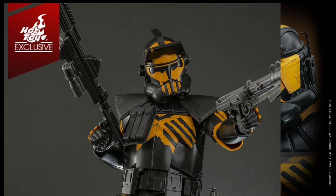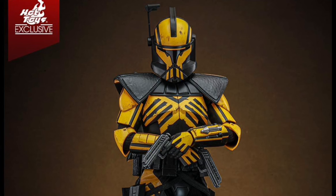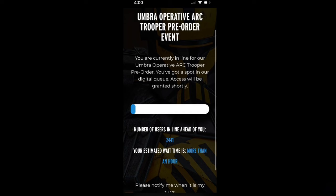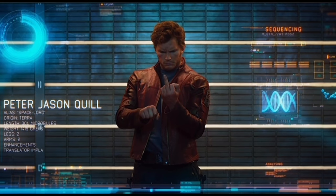Hot Toys exclusive Star Wars Battlefront 2 Umbra Operative Arc Trooper — shipping any second now at $265. This is one of my favorite all-time clone trooper looks and one of my favorite playable characters in the game. I wanted this thing big time, but Hot Toys decided to screw everyone over and make this limited to only 1,500 pieces worldwide. By the time the one-hour waitlist window opened, it was already gone — so Hot Toys pretty much told us to eat a bag. When you make limited figures that everybody wants, they become eBay scalper exclusives.